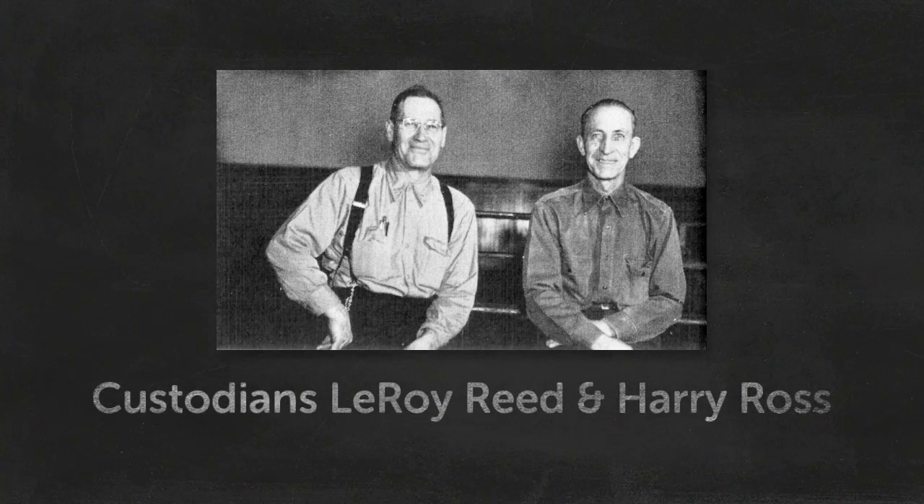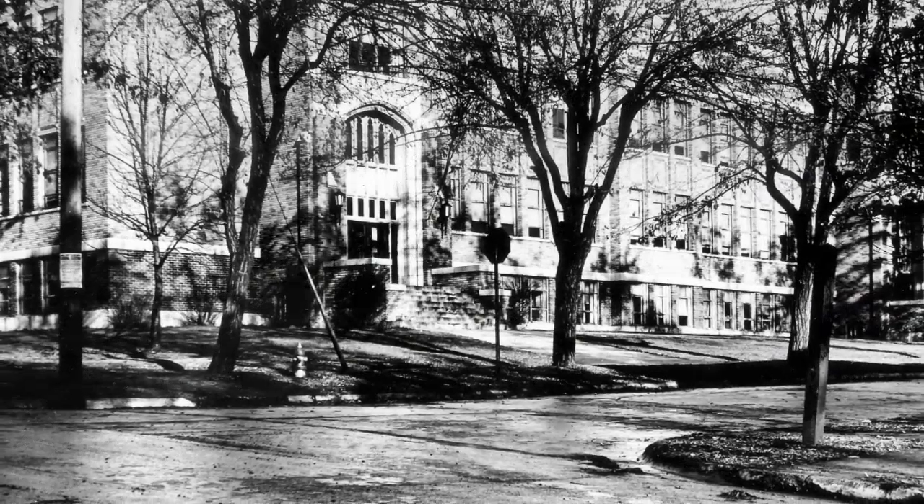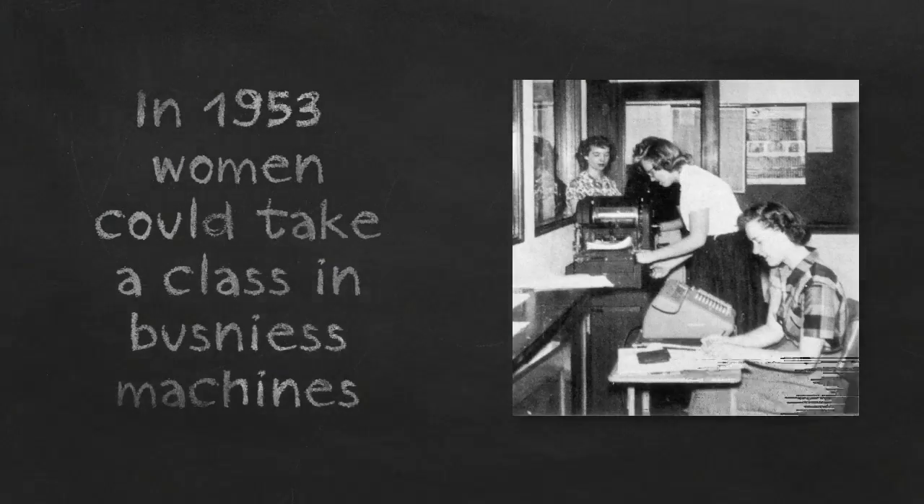The janitors moved things, fixed things, set things up, and took things down. They kept everything working in the school. Girls could learn how to operate the mimeograph machine and the new electric adding machines, among other equipment in the 1950s.